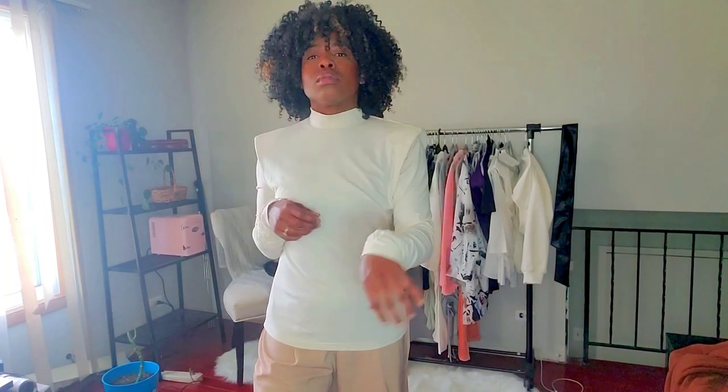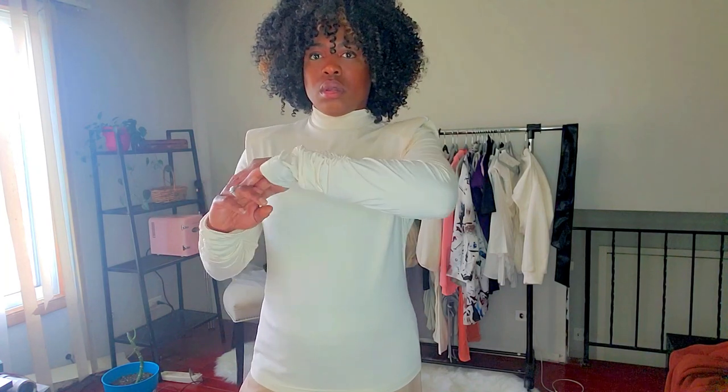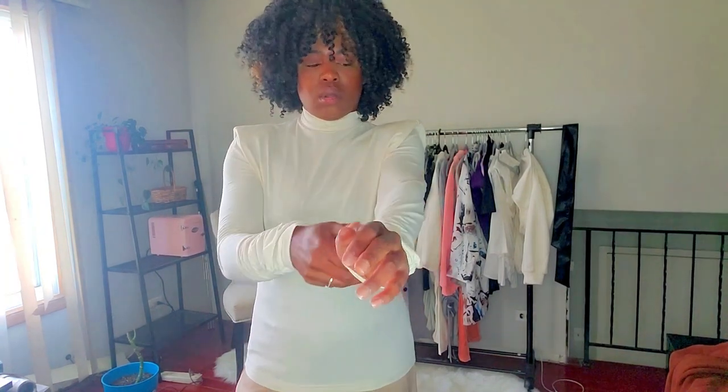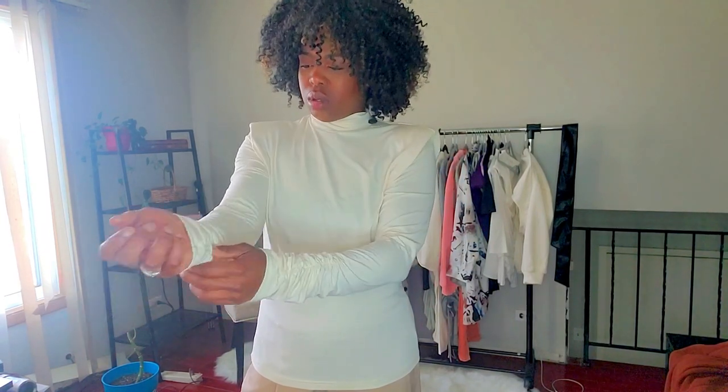Back on the shoulder pad trend — I picked up this cream mock neck (not a full turtleneck, just a mock neck). It has a really long sleeve and ruching right here which gives it some detail, and then the shoulder pads give it even more detail. Another basic top, but it's amped up by the shoulder pads and the ruching on the sleeves.